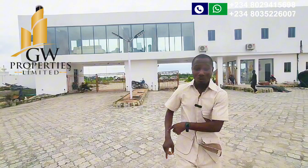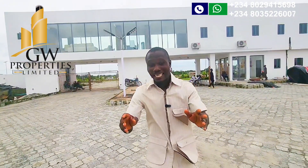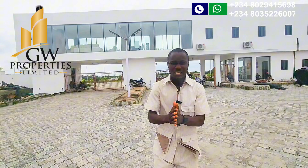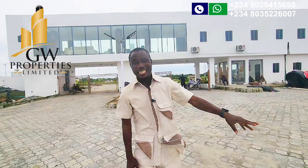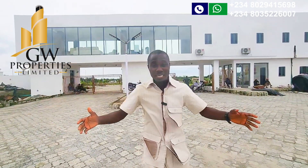So if you want to buy and build for Airbnb, short-let, rental income, or for business purposes, I recommend Aviation Town to you. Remember, there is a price increase starting from July 22nd, so you have few days to conclude your decision and key into one of the premium estates here.